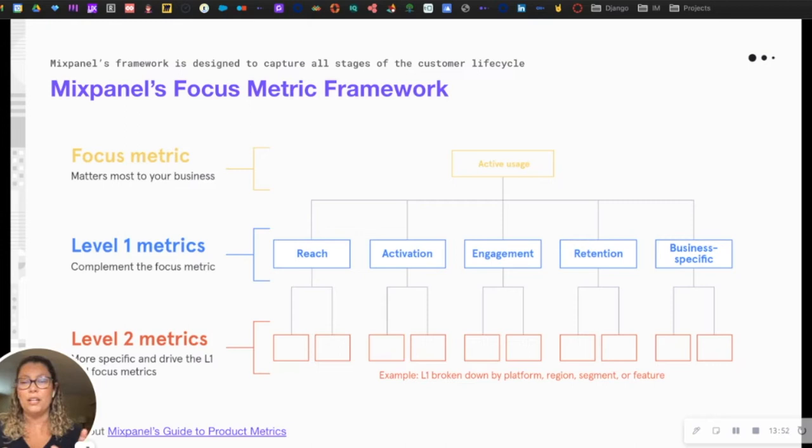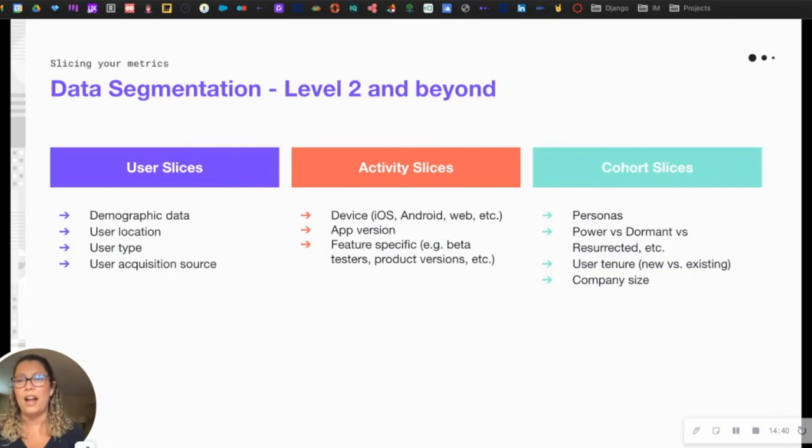When I used to guide my customers, I'd say: if you're unsure about a metric, ask yourself why you're tracking it and what you would do differently within your product because of that piece of data. Level 2 metrics are more specific, broken-down versions of your Level 1 metrics, and they should really be driving those L1 and focus metrics.